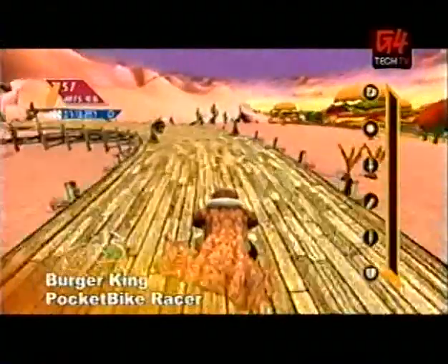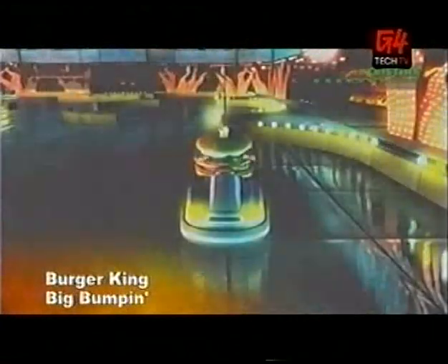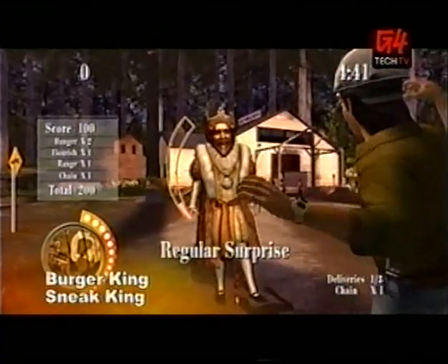My favorite in the graphics department is Pocket Bike Racer, and I think I'm with you on that. Followed by Big Bumpin', and then Sneak King in third.